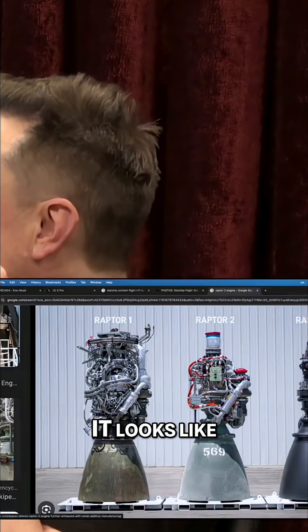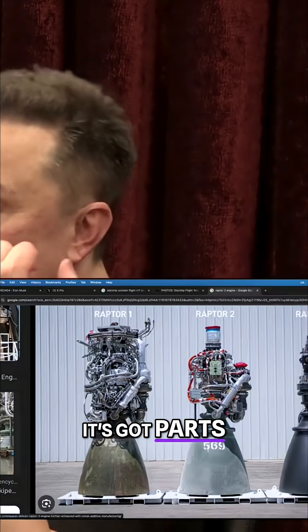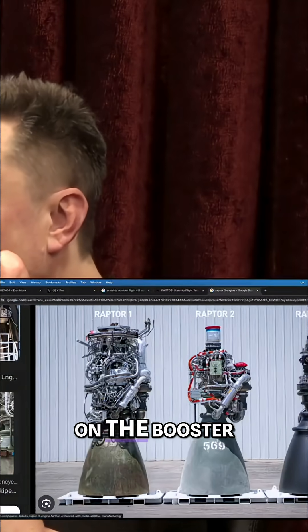So you see Raptor 3 — it looks like it's got parts missing, right? And it's very, very clean. How many of them are on the rocket? There's 33 on the booster.